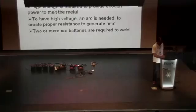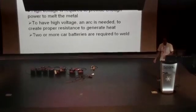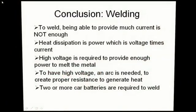Conclusion on welding: to weld, being able to provide much current is not enough — you need enough voltage too to create an arc. The arc is the resistance you need to have enough voltage. Voltage times current equals power, and that creates the heat that does the melting for you. Two batteries is OK for welding — it's a little bit hard and the arc can't get too large — but two and more you can weld.